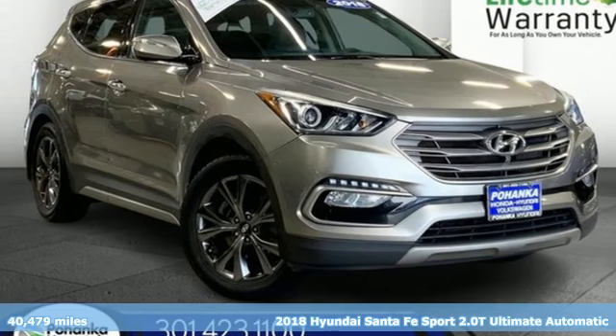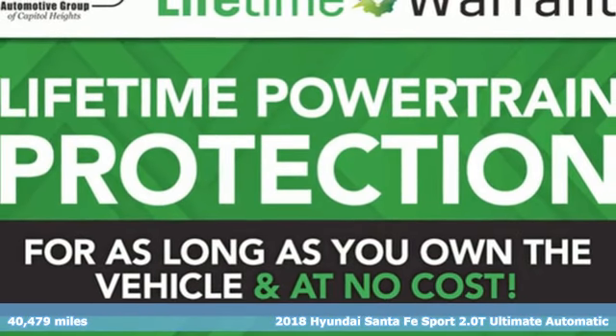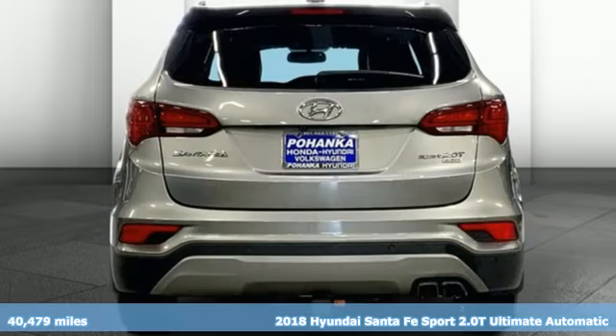It's a 2018 Hyundai Santa Fe Sport. This car pulls ahead of the pack with its cargo capability, safety measures and horsepower.